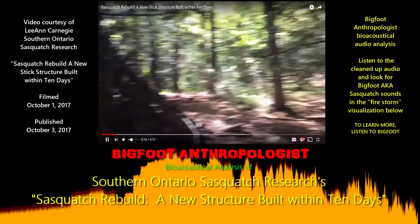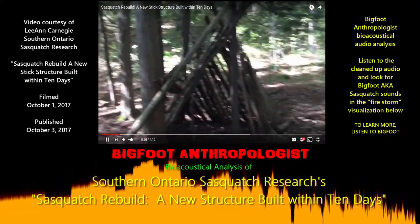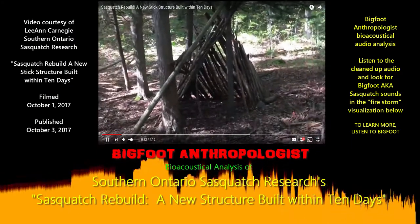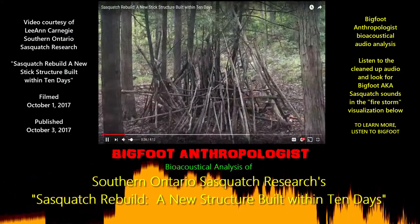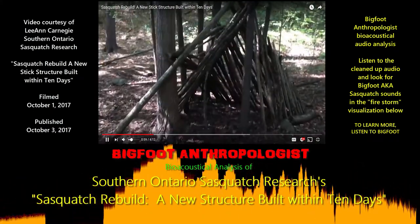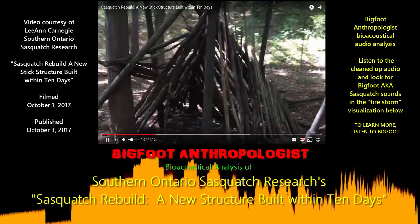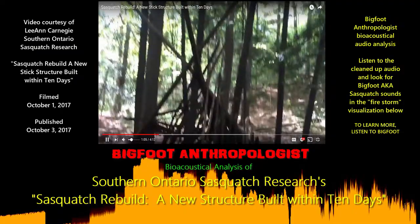I just came back today, and in the exact location where that one structure had been toppled down between September 15th and September 16th — that I put into my video — it's been built in the exact same location with the wood. I had a feeling they were going to recycle this wood and make something new, and lo and behold, they have.